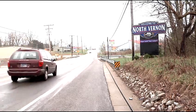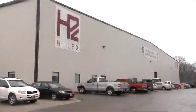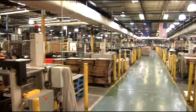Welcome to North Vernon, Indiana, home of the Hilux Poly Recycling Plant. This is the world's largest plastic film recycling plant.